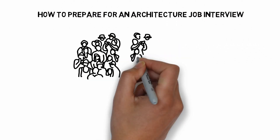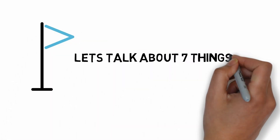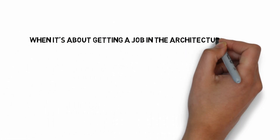Hello guys, in this video I'm going to talk about how to prepare for an architecture job interview. Let's talk about the seven things to be taken care of before an interview. My name is Zach and you are watching Architecture Broadcast.